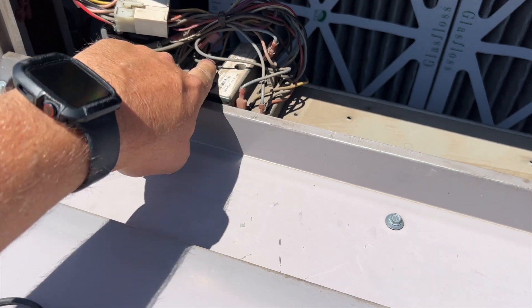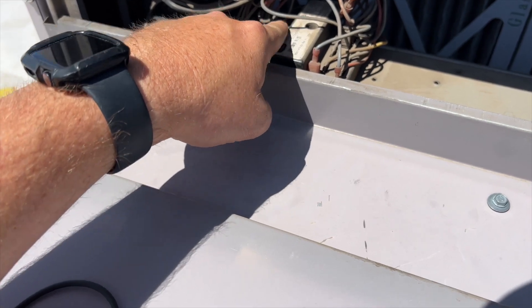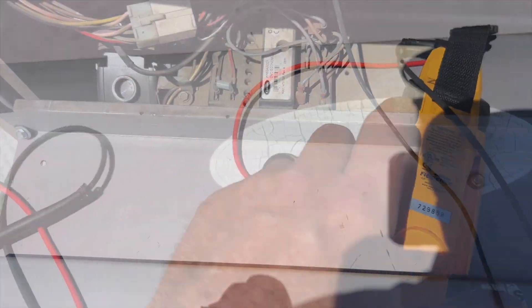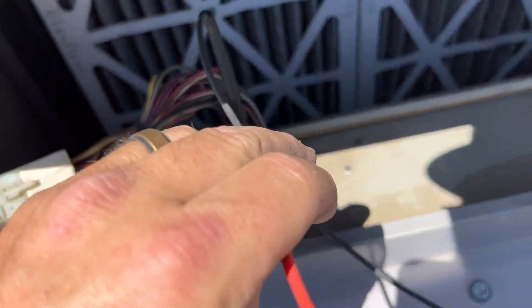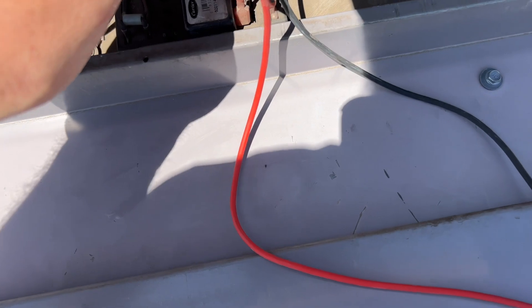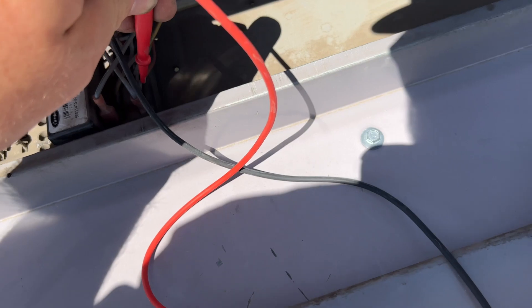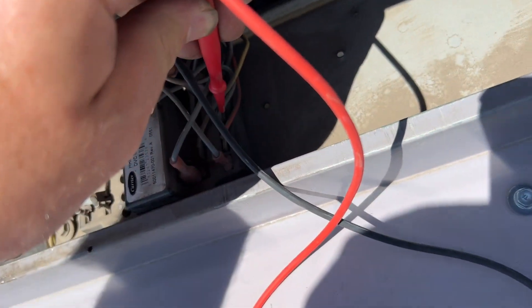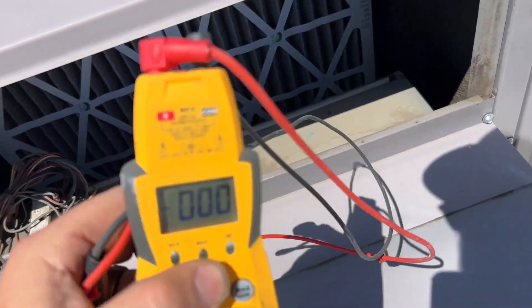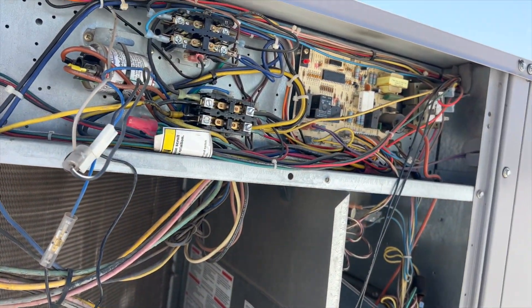We want to make sure this thing's doing what it's supposed to. It's basically a Honeywell unit — they just stuck a Carrier label on it. First things first, we want to see if we're getting 24 volts to the economizer controller. TR1 is basically common, so we're checking from there. We have 26 volts in and 26 volts out. So we have 24 volts going into the economizer and 24 volts coming out — economizer's fine.